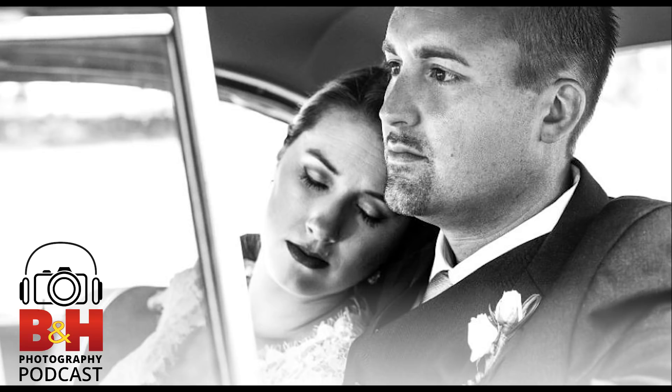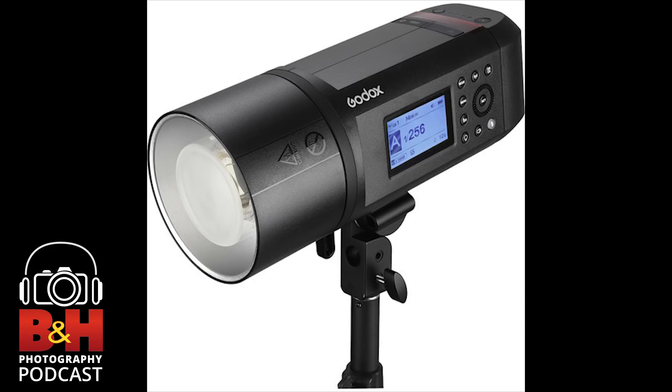Westcott also makes a whole series of rapid boxes for both speed lights and studio strobes — very quick and easy to set up. We can put deflector plates in all of them for a beauty dish type look. For studio strobes: 1x3, 48-inch octa, 36-inch octa. For speed lights: 26-inch octa, 10x24 strip, 32-inch duo designed for two speed lights. These are tools that make light modification easy and get you to the spot you need faster.